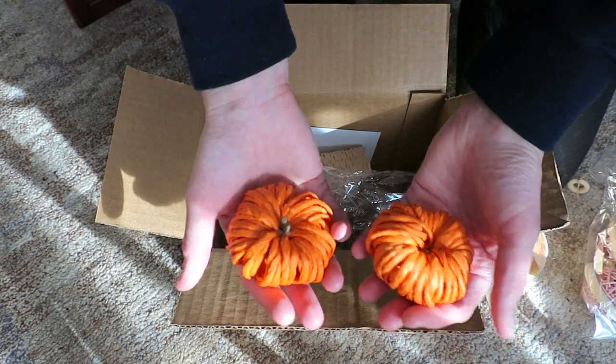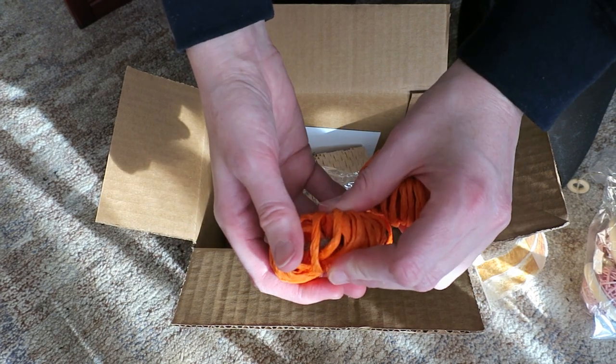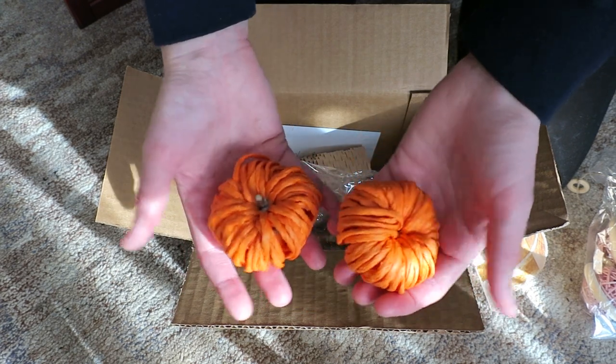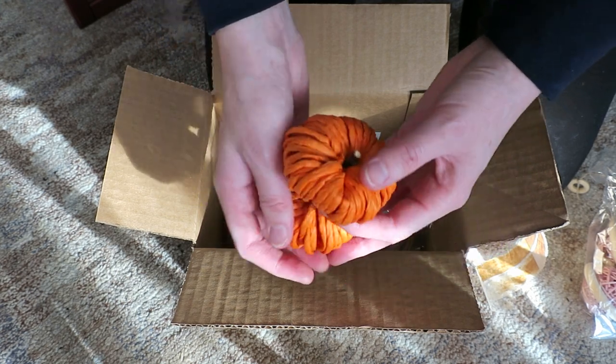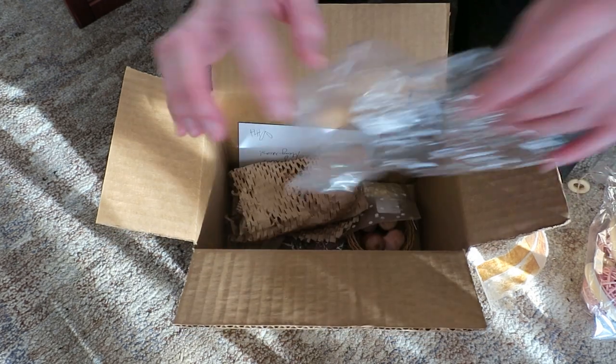These are the foraging pumpkins — I got two of them and I absolutely adore them. I think I'm going to buy more. I'm also hoping she'll make some in different colors and shapes, which would be really fun.